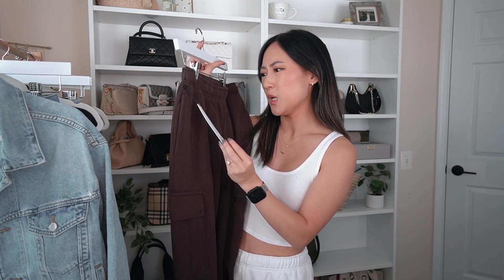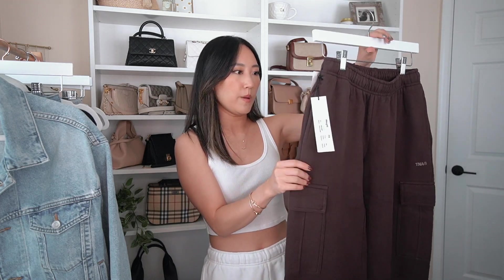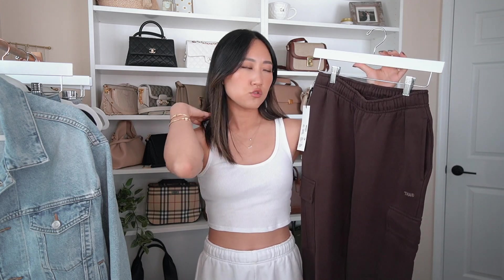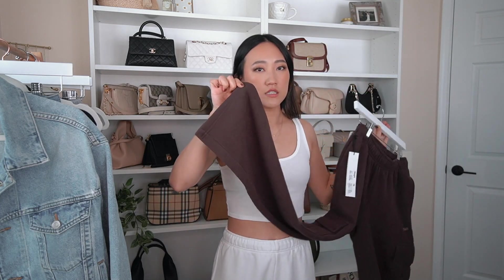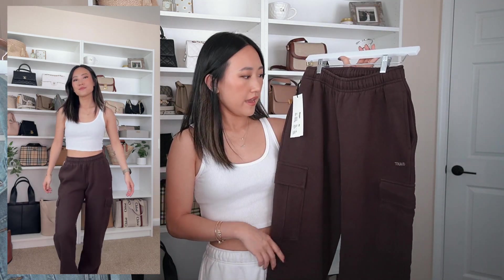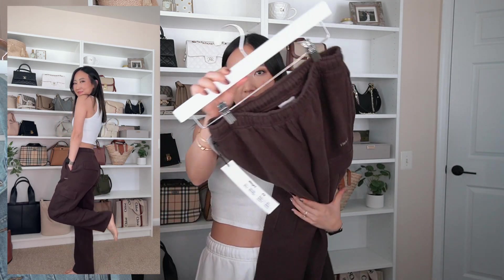Last but not least, I have two sweatpants to show you — both a cargo-inspired style. I got this one in the color espresso, I believe. It's their cozy fleece-lined mega fit sweat pant in extra small — I tend to stick with extra small for all Aritzia sweatpants. I got the short length so it doesn't drag on the floor, since I'm only 5'2" or 5'3". The short length fits me perfectly, it's so thick and cozy. It has functional cargo pockets, two pockets in the butt area, regular side pockets, and a drawstring cord to tighten the waist.